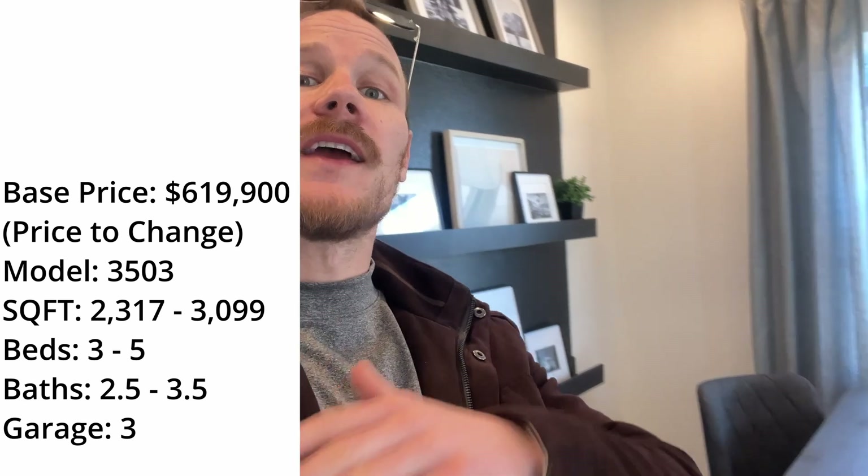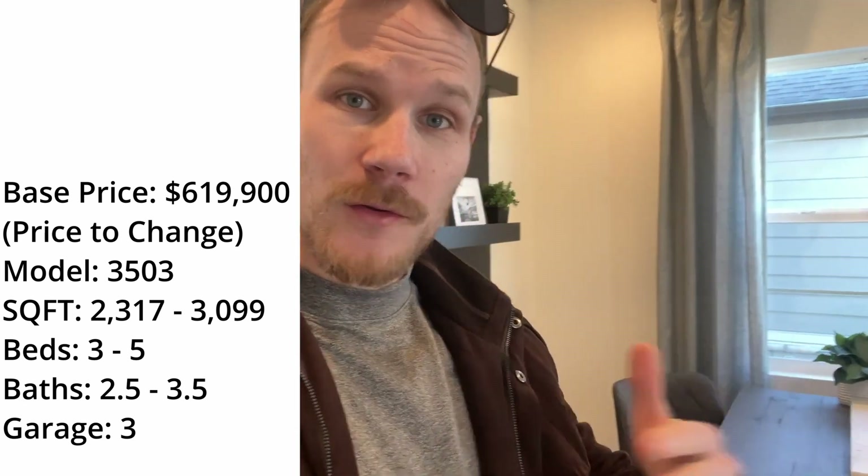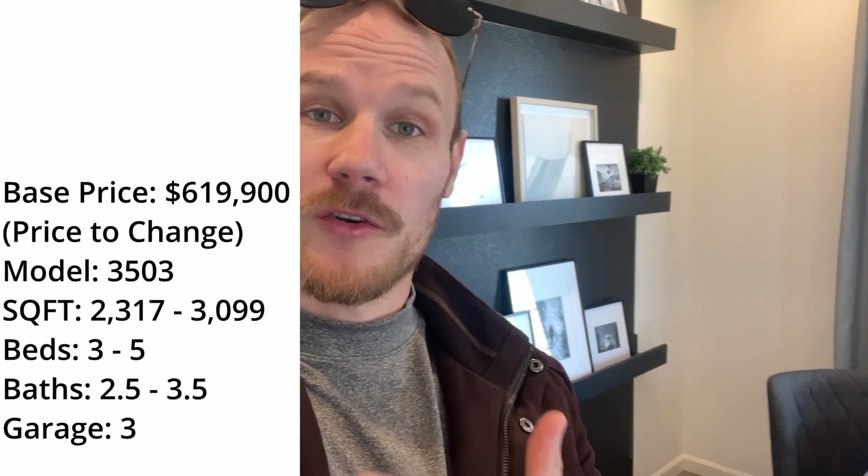If you're new to my channel, my name is Tori Drake. I'm a local Denver realtor who does a ton of work in the new construction space. If you are considering purchasing a new construction home in the area, I'd love for you to leverage the relationships I have built through doing as much work as I've done with these builders and these sales reps.